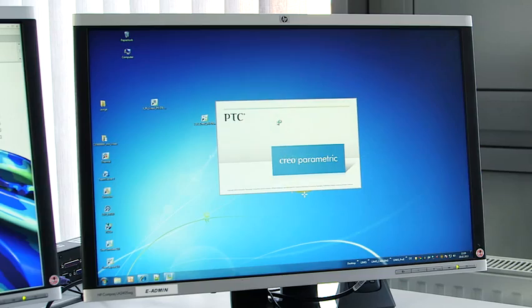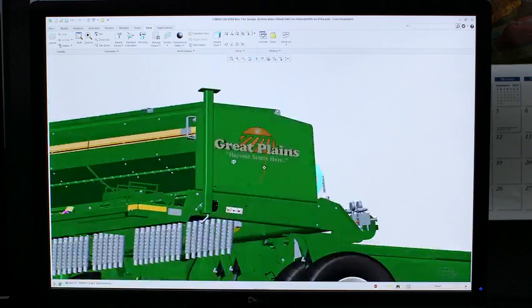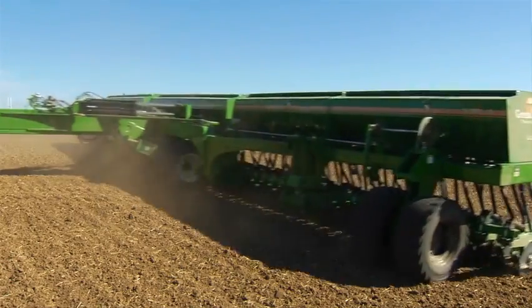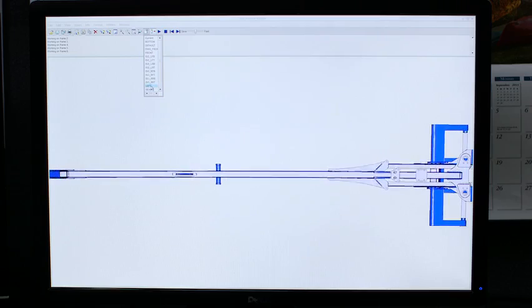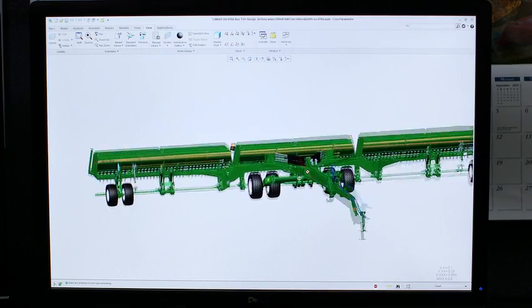We bring the best tools and the best software to the engineering team that we can to develop our products on. I work on the drill line, specifically the 3S5000. The 3S5000 is used to plant grains. In PTC Creo, we do from start to finish the entire design on this machine — from initial layouts all the way to built and fully assembled, everything is done in PTC Creo.